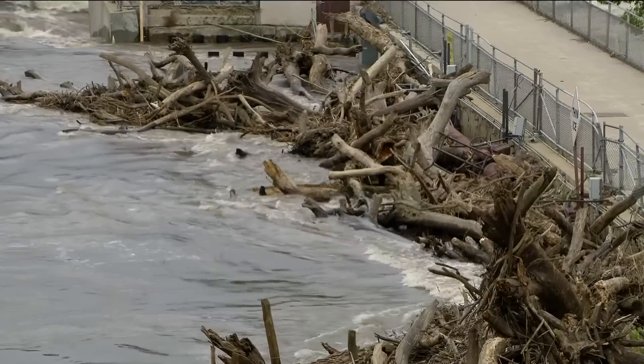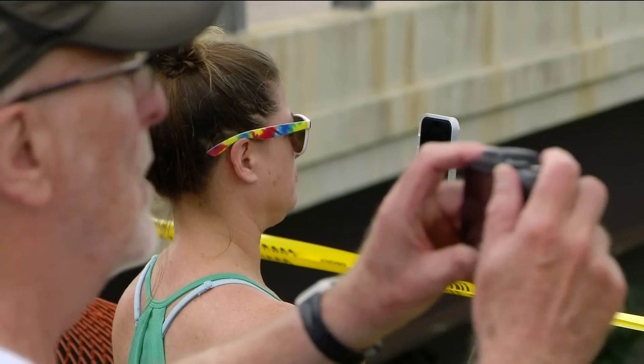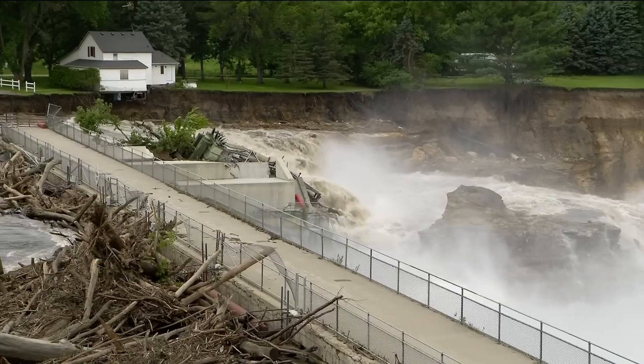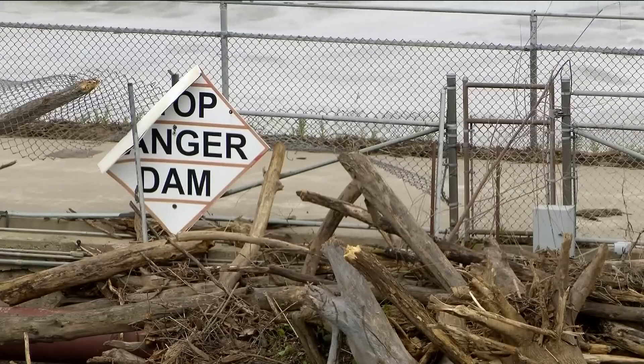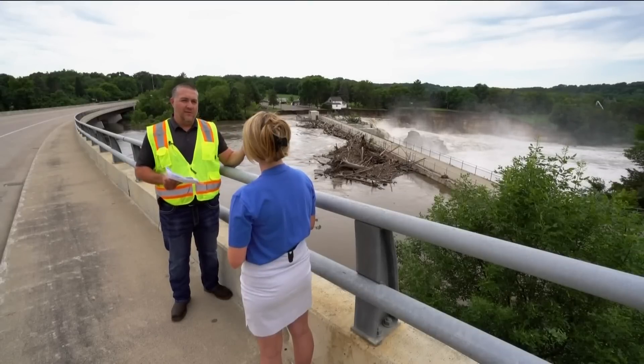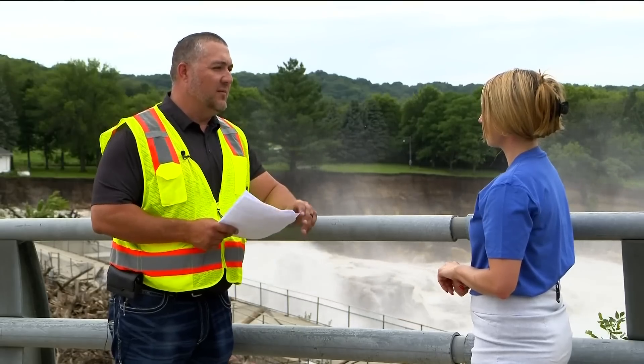After that second flood in 2020, the county board authorized two separate studies — one for repair of the dam and one for decommissioning. The county board analyzed research showing there are more effective ways to produce clean energy. Really, we've equated the power that the dam is capable of producing over the course of a year to being the equivalent of three windmills.